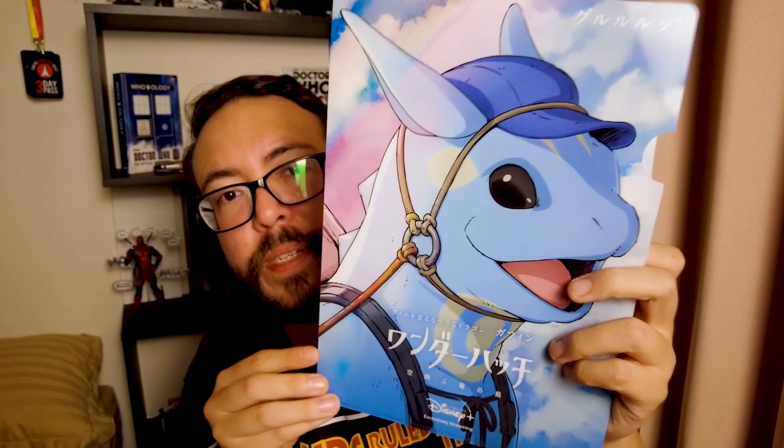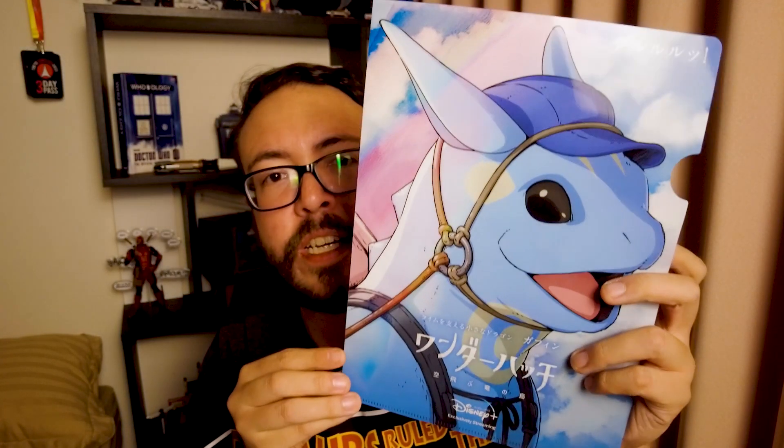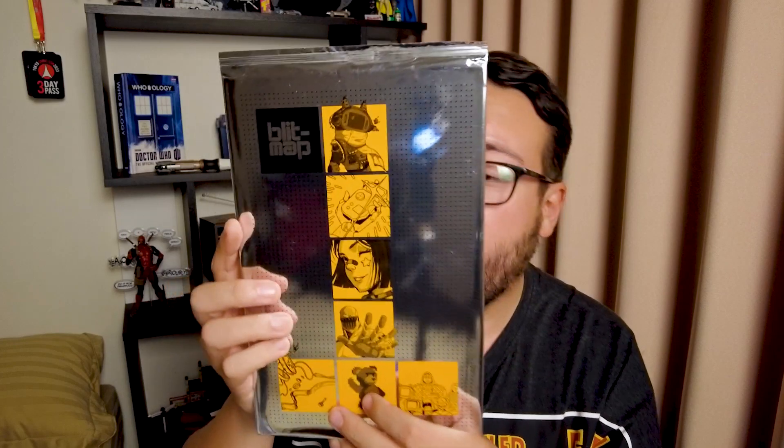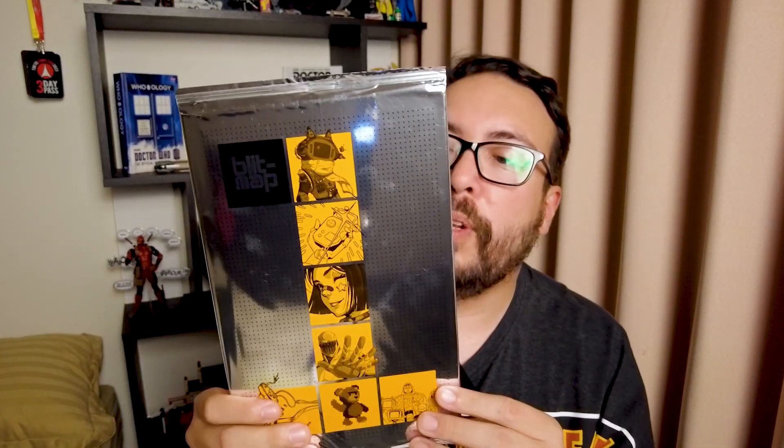At the Disney Plus area, they were giving away flyers for their Hulu and Disney Plus packages, but they also gave this very nice folder for their new series — if I'm not mistaken, it's Dino Island. I'll put a link to the trailer in the description below. There was also a booth called Bitmap — it's actually a new comic that's coming out, and they were gracious enough to give away the first issue. It's a new sci-fi series set in a vibrant solar punk petropolis. I'll put a link in the description. Thank you so much, Bitmap.